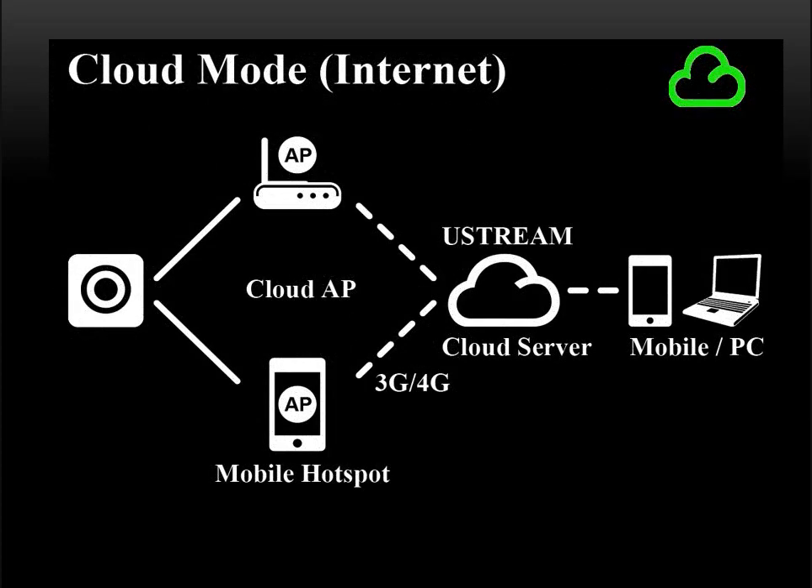In cloud mode, the F-150 will join a Wi-Fi network as a means to connect to the cloud. There are two ways your F-150 may join a Wi-Fi network: you may connect using a wireless router or wireless access point, as shown in the upper path, or your F-150 could join a mobile hotspot from a mobile phone or a hotspot device, as shown in the lower path. Either way can get you to the ultimate destination — the cloud, or more specifically, the Ustream server.